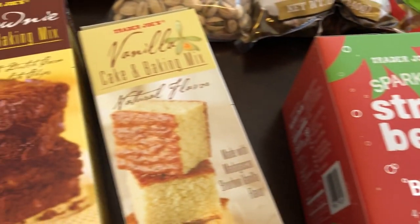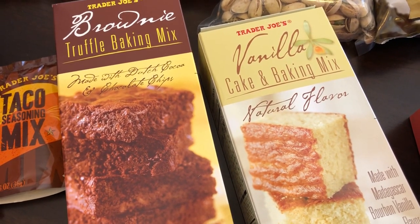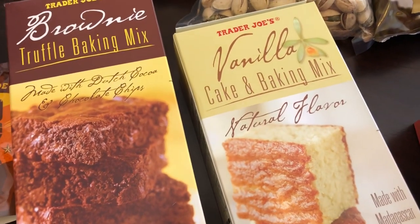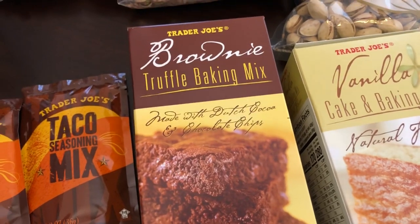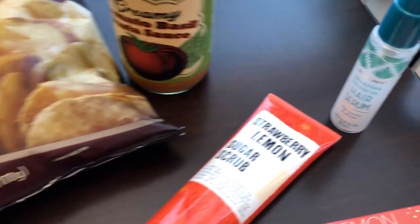I got a couple of their baking mixes — I really like their baking mixes. I actually did a video on their lemon bars, so I'll add that in the cards above if you're interested. I got their vanilla cake baking mix and also their truffle brownie baking mix, and these mixes were $2.99 each.